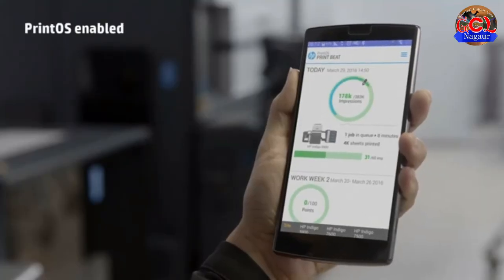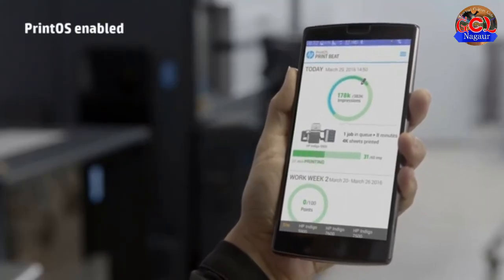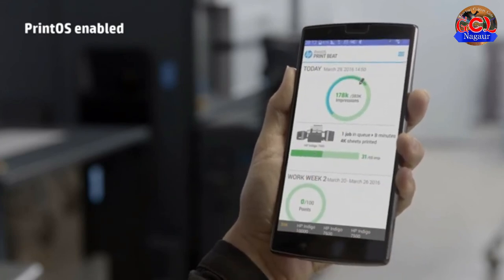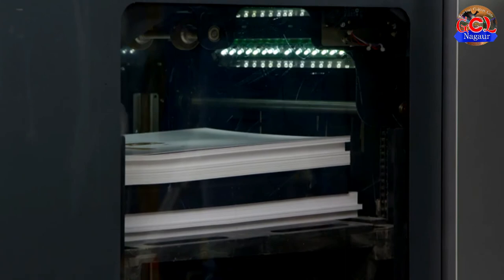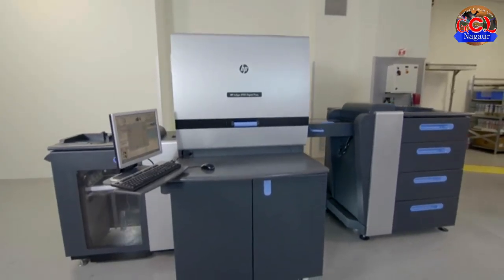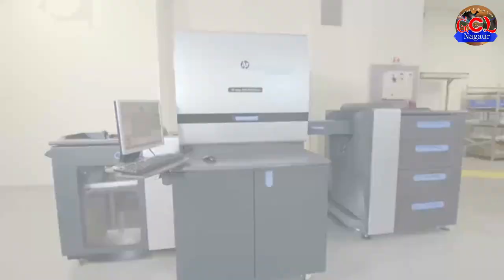This revolutionary print production operating system comes with a set of web and mobile apps and helps you get more out of your presses, simplifying and automating production. HP Indigo 5900 Digital Press, your gateway to Indigo quality.